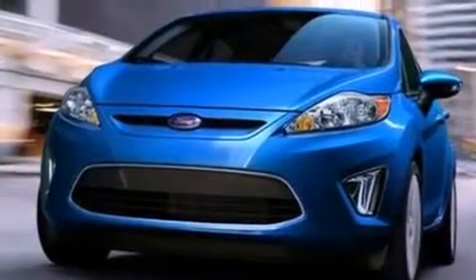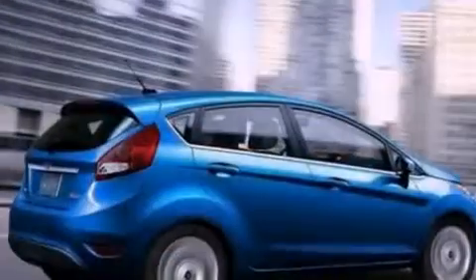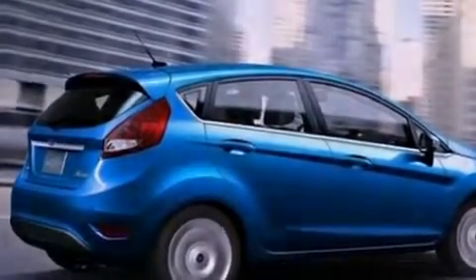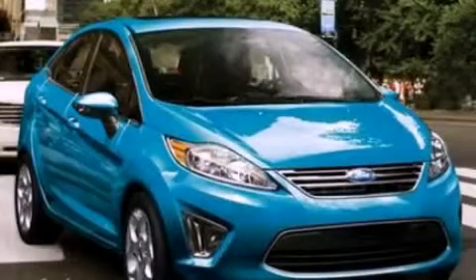With an EPA estimated rating of 38 miles per gallon on the highway, this vehicle pays off in the long run. Stop by today and test drive this automobile for yourself.